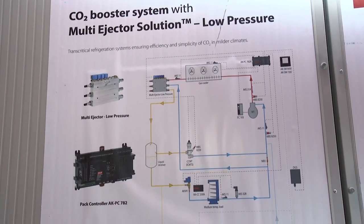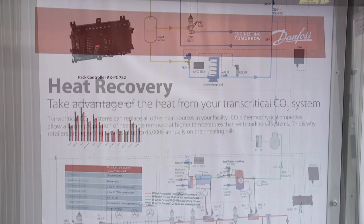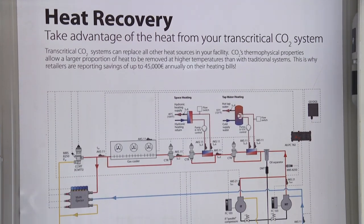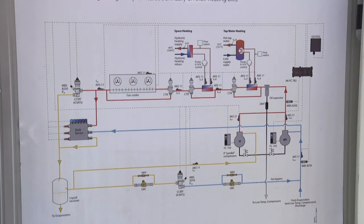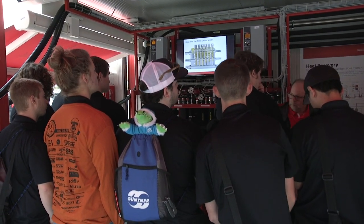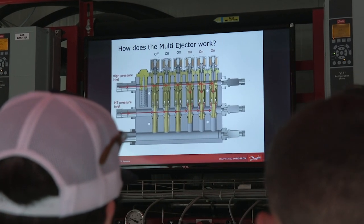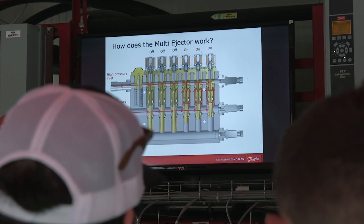The CO2 solutions presented in the Mobile Training Unit range from simple gas bypass systems to more complex parallel compression solutions with or without heat reclaim. The Mobile CO2 Training Unit also introduces Danfoss Ejector Technology, which industry experts recognize as key in the evolution of trans-critical CO2 refrigeration.